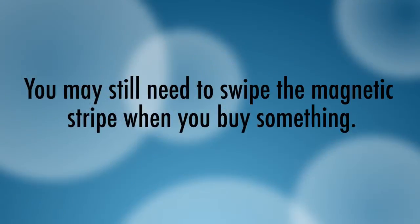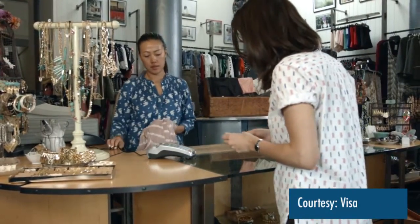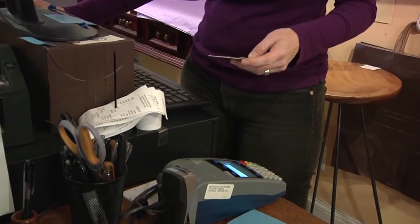Answer to question number one: yes, even if your card has a chip, you may still need to swipe the magnetic stripe when you buy something. The new cards will still have a magnetic stripe, and those cards will still work like the old cards do at merchant locations that have not yet upgraded their point-of-sale systems to accept chip cards. So for a period of time, consumers are going to find that sometimes they're prompted to use the chip in that retail store, and other times they won't be able to use the chip and will continue to use the magnetic stripe.